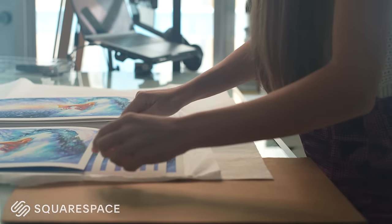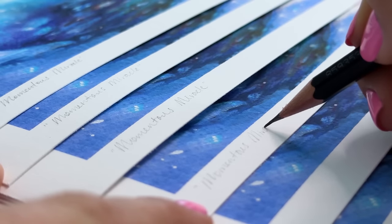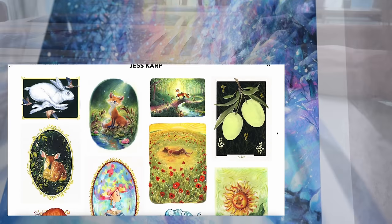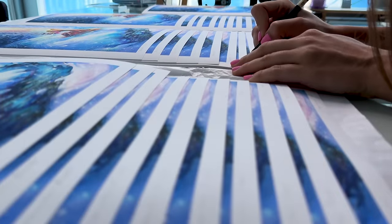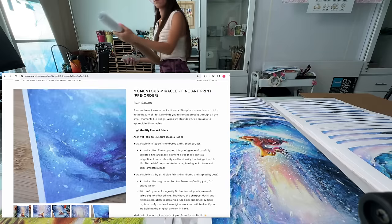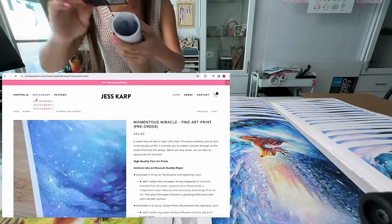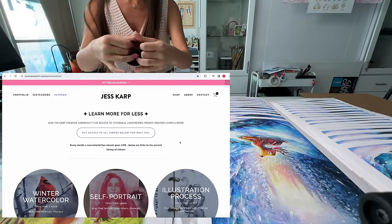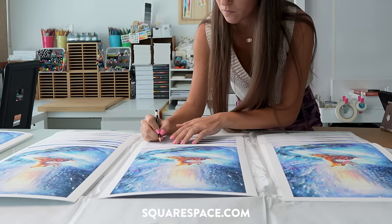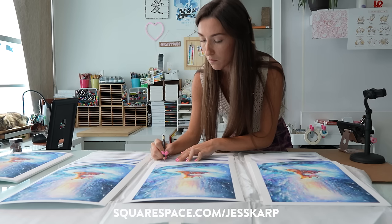A quick word from our sponsor Squarespace. Currently I'm managing my shop and my online business through Squarespace. This all-in-one platform allows me to both upload my sketchbook spreads and also my portfolio. My favorite part is how beautifully displayed their award-winning templates make everything look, and also how user-friendly everything is. Once I'm ready to launch a new print I just drag and drop and create a new product. You can give it a try by going to squarespace.com for your free trial, and when you're ready to launch go to squarespace.com/justcarb for 10% off your first purchase of a website or domain.